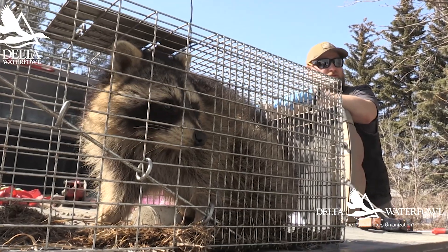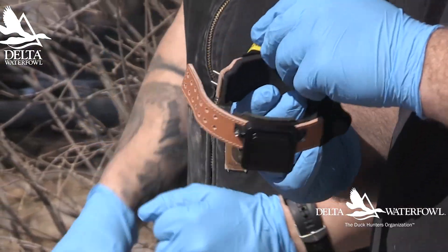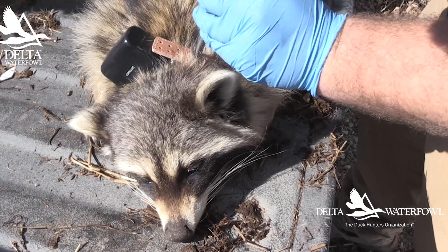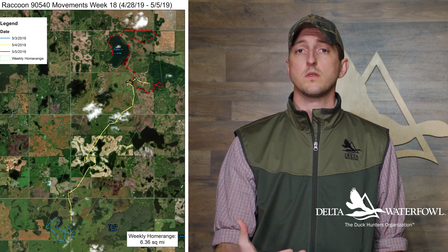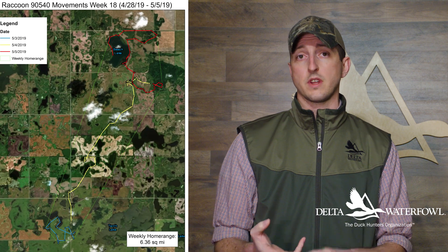In 2018 and 2019, Delta put a total of 27 collars on raccoons and we got a lot of really great information about how raccoons interact with the landscape, how they move through different habitat types, and how they use different habitat types for foraging, travel corridors, and resting.